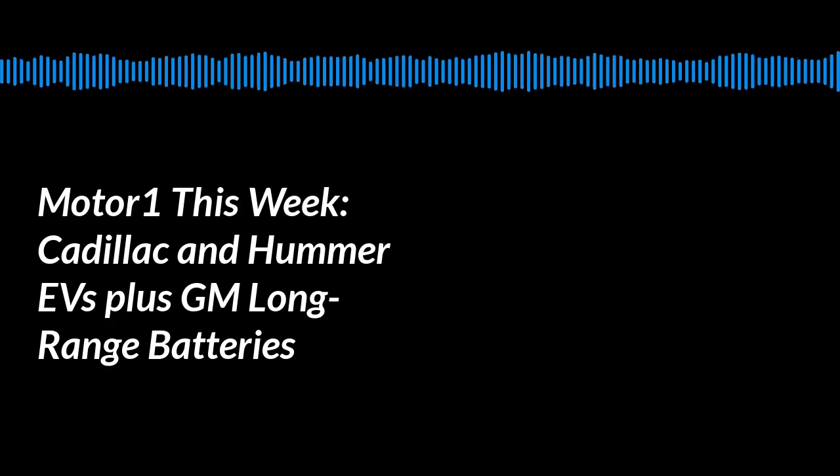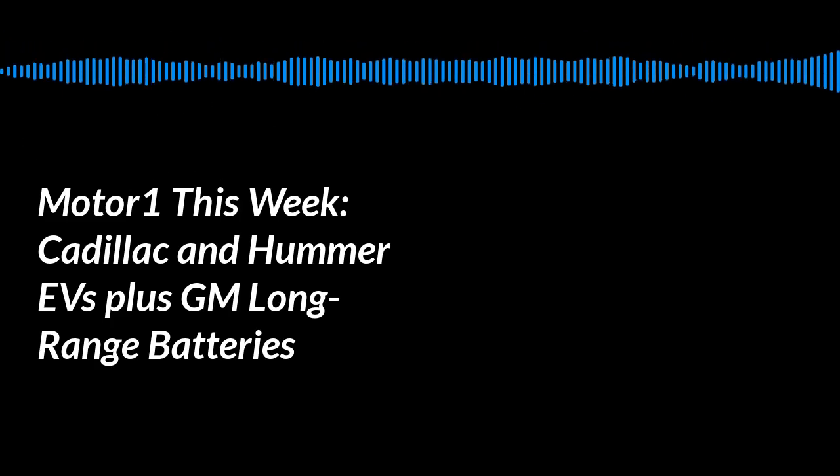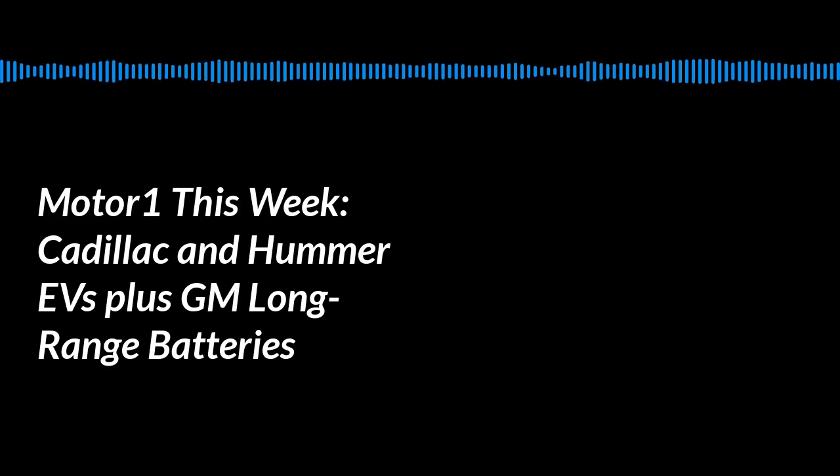Also with us today for the first time is the Community Manager for MotorOne and Inside EVs, Dominic Yoni. How are you doing, Dom? Good, nice to be here.